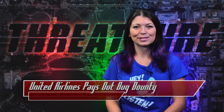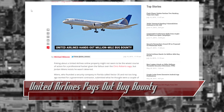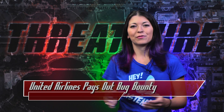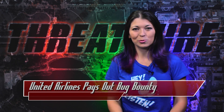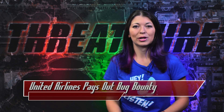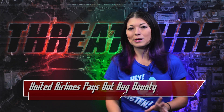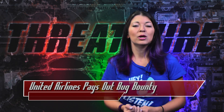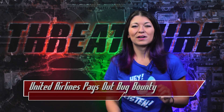Lastly, United Airlines really is paying out on their bug bounty program, announced a couple of months ago. Jordan Wiens, a founder of Vector35 and a professional hacker, was awarded a million miles for reporting two bugs, one of which was a remote code execution vulnerability. United still does not allow bug bounties on their onboard Wi-Fi, avionics, or entertainment system, but Wiens' payout amounts to 40 domestic flights and is worth $25,000.